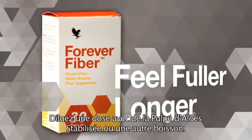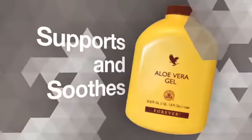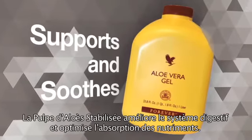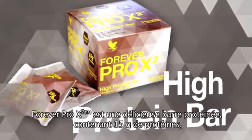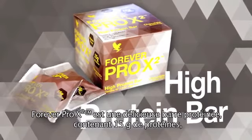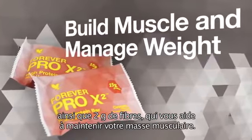Mix Forever Fiber with aloe, water, or any other beverage with convenient individual stick packs for use on the go. Forever Aloe Vera Gel supports and soothes the digestive tract to help promote maximum absorption of nutrients. Forever Pro X2 is a delicious high-protein bar that provides 15 grams of high-quality whey and soy protein and 2 grams of fiber in each bar to help build muscle and support weight management.